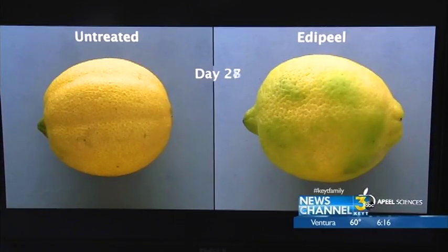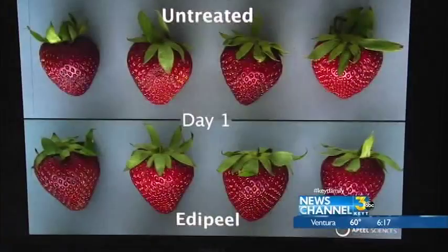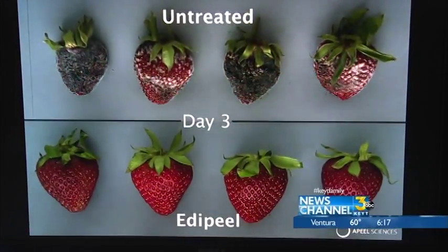Look what happens to produce on the right, treated with Appeal's product, versus the samples on the left without. By day three, the strawberries are going fast.